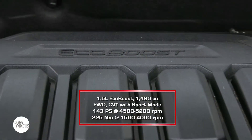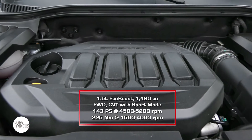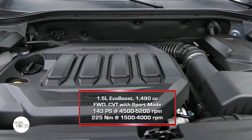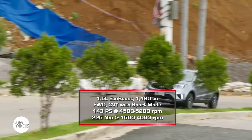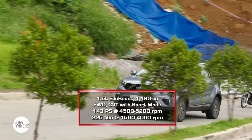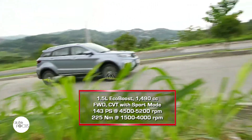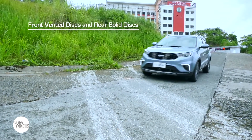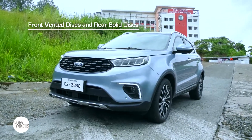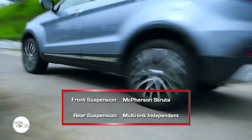The Ford Territory is powered by a 1,490cc 4-cylinder gasoline engine that generates 143 PS from 4,500 to 5,200 RPM and 225 Nm of torque at 1,500 to 4,000 RPM. Power is sent to the front wheels via a continuously variable transmission with sport mode. The brake system uses front vented discs and rear solid discs. The suspension uses front McPherson struts and a rear multi-link system.